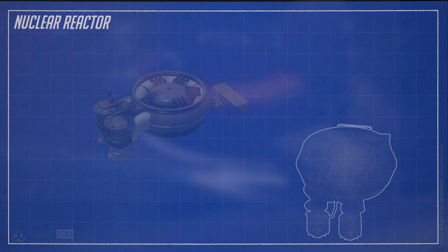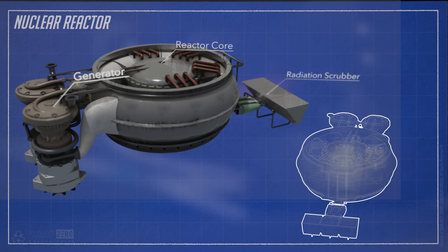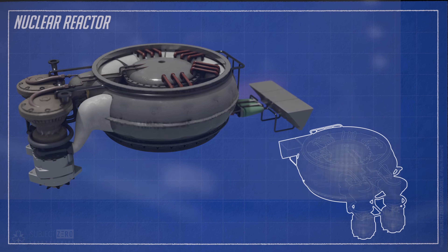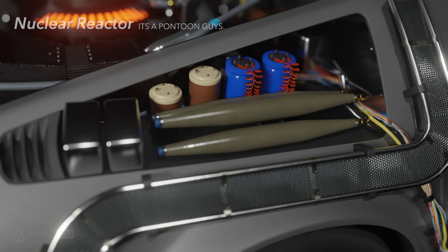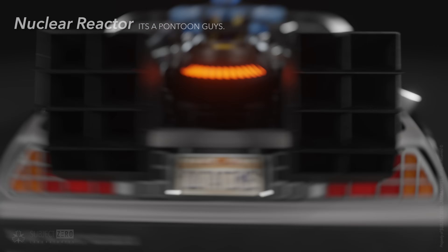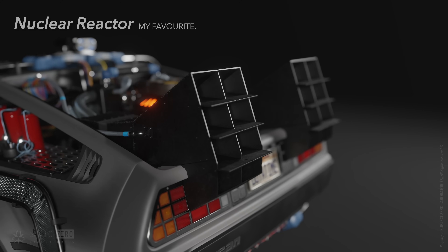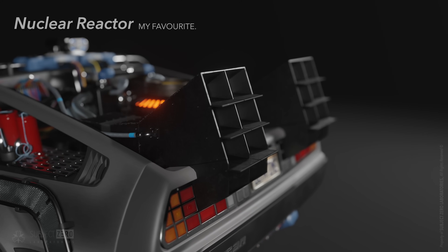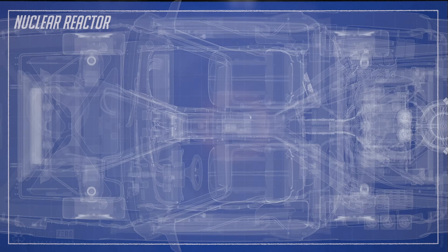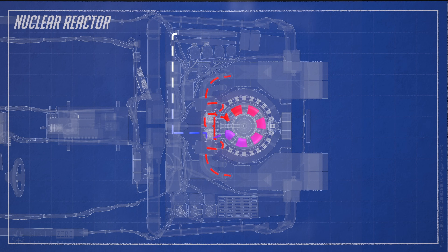The DeLorean nuclear reactor is just like any other reactor. You have the reactor core, steam turbines connected to generators, and a coolant system designed to freeze the core in an emergency using liquid freon, confined in three green pontoon accumulator tubes located on the left side of the vehicle. Perhaps the coolest and most iconic part of the exterior is the reactor cooling vents, which serve the same purpose as cooling towers in nuclear power plants. These vents contain heat exchangers and condensers to maximize cooling efficiency under normal circumstances.